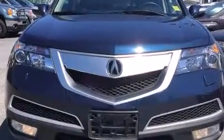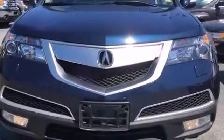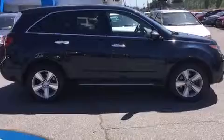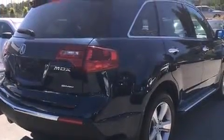Discerning drivers will appreciate the 2012 Acura MDX. A 3.7-liter V6 engine pairs with a sophisticated 6-speed automatic transmission, providing a smooth and predictable driving experience.